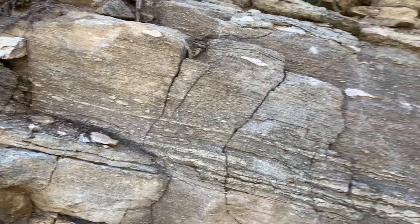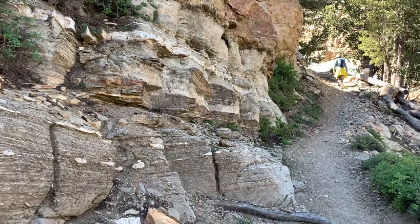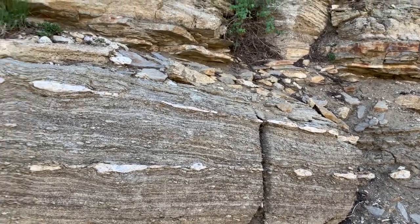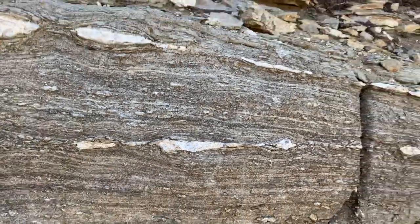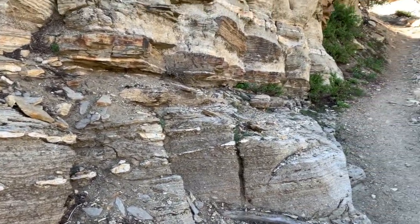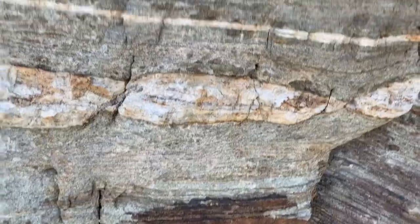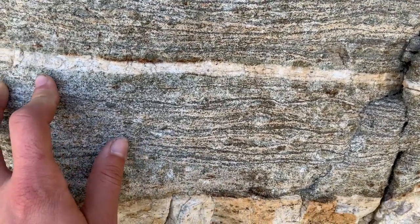This outcrop right here just greatly shows the tectonic processes that were at work here in the Ruby Mountains. This is all highly metamorphosed strata. And you see those little eye-looking things? Those are quartz that just get stretched along these foliations. I'd like to say that this outcrop right here is marble — it's foliated marble. It's pretty deformed, I'll tell you that.